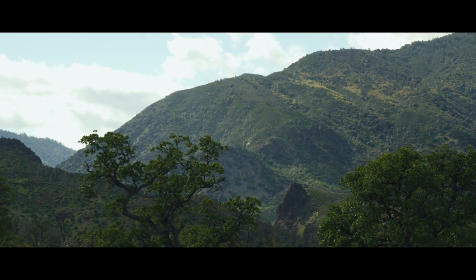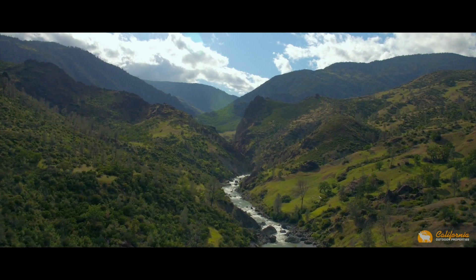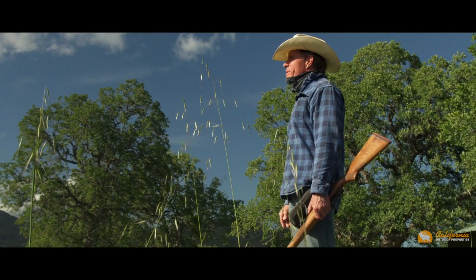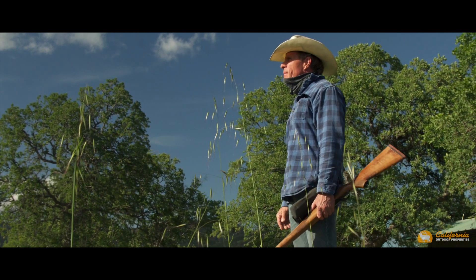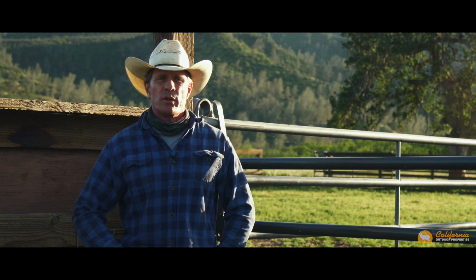Eventually all things merge into one and a river runs through it. Some places you visit and never want to leave. Hi, I'm Justin Hansen. Welcome to the Diamondback Ranch — I hope you enjoy the tour.